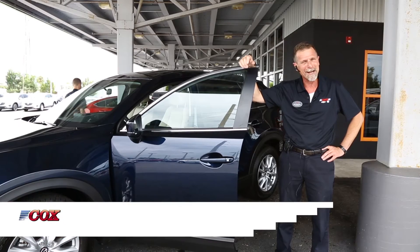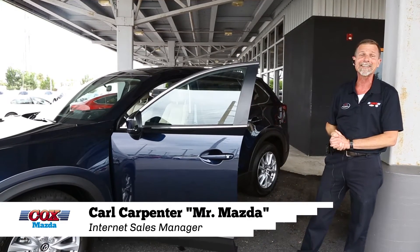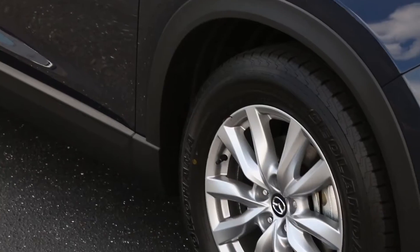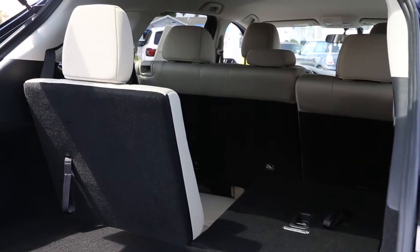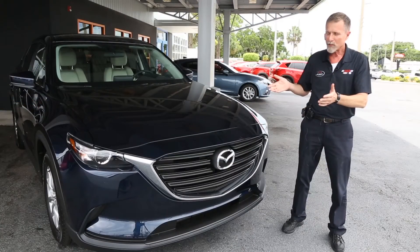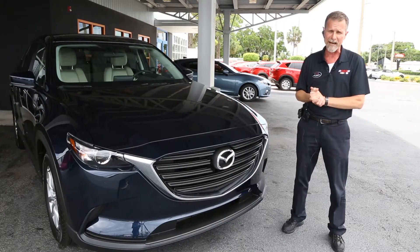Hi, Carl Carpenter, Mr. Mazda, Cox Mazda. This is the 2016 Mazda CX-9. This is the new 2016 fully redesigned Mazda CX-9.